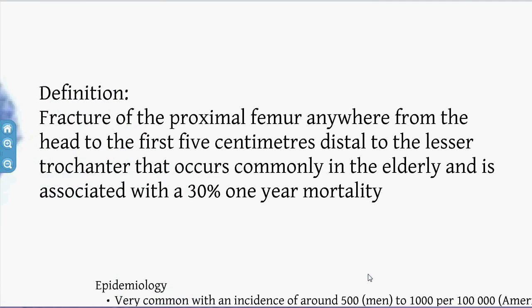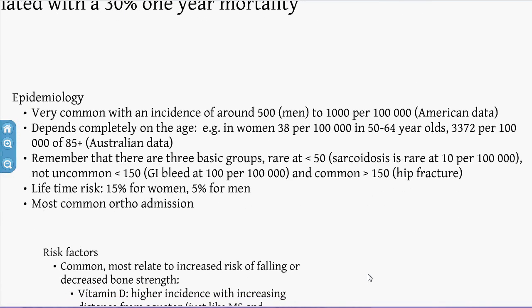So NOF background — what's the definition? It's a fracture of the proximal femur anywhere from the head all the way down to the first 5cm distal to the lesser trochanter. It's a common injury in the elderly with a surprisingly high mortality rate — 30% at one year.